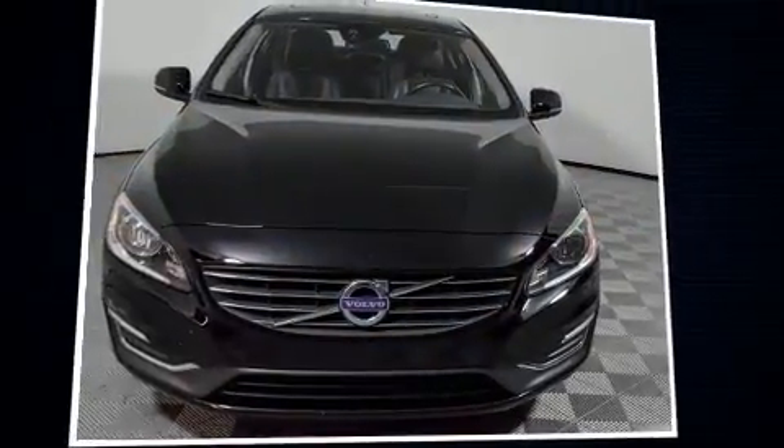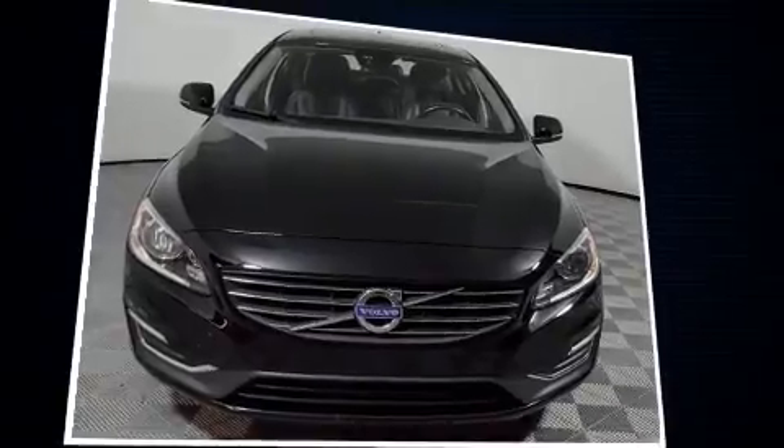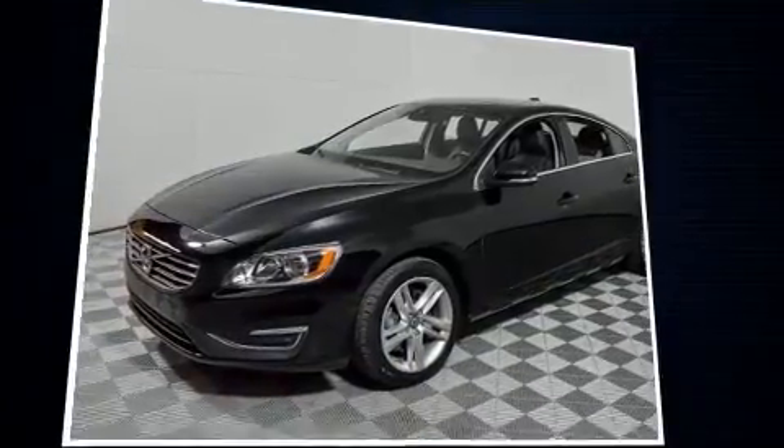The 2014 Volvo S60. With just over 30,000 miles on the odometer, this four-door sedan prioritizes comfort, safety, and convenience.